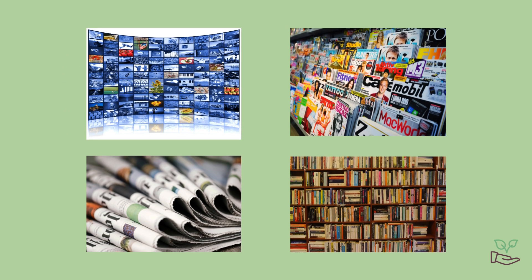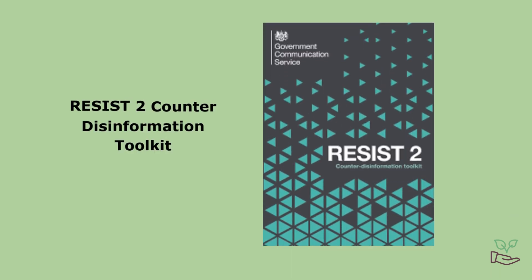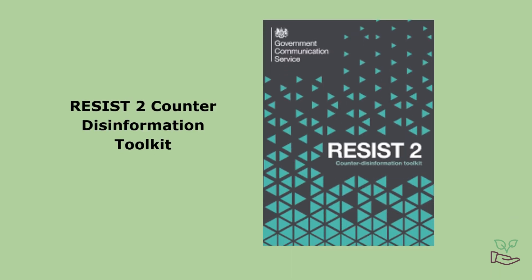And remember, it's always good to look at different sources to get a balanced view. The UK government has a toolkit called Resist2 to help combat disinformation, and it's a good place to get more information about how to spot and respond to myths and disinformation.